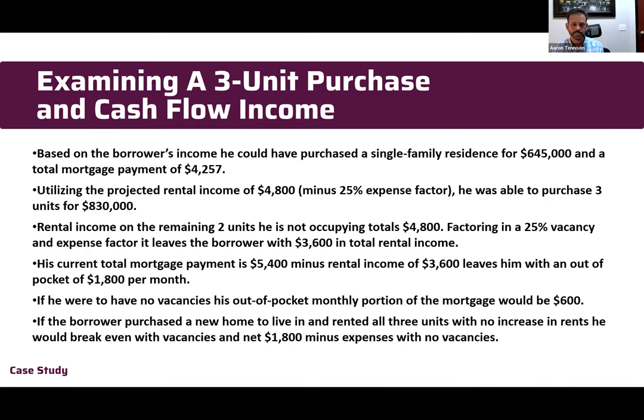If he moves out and rents all three units, at that rate he'd have a $600 monthly bill to own an $830,000 property. If you move out a year or two later and rent all three units — assuming no increase in rent and including the 25 percent vacancy factor — you'd break even. With full-time long-term tenants in all three units, you'd actually net $1,800 per month in cash flow.